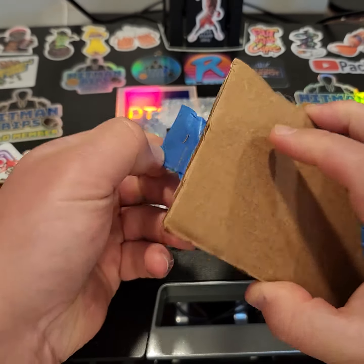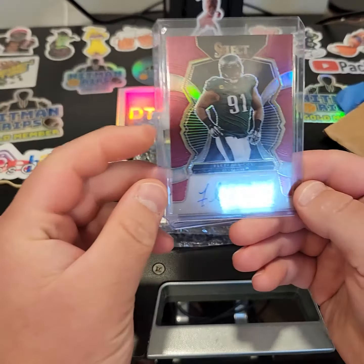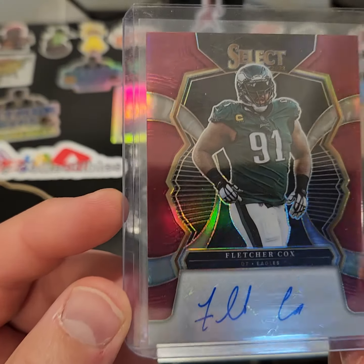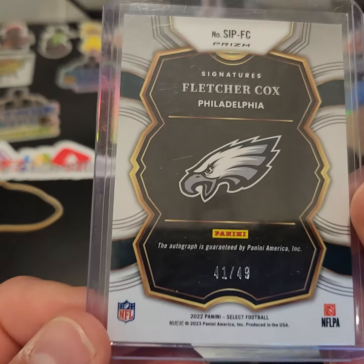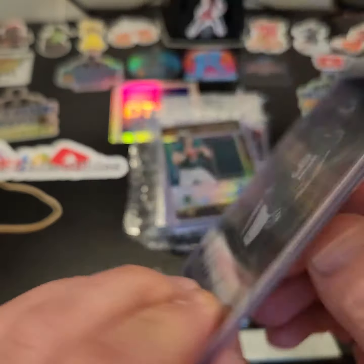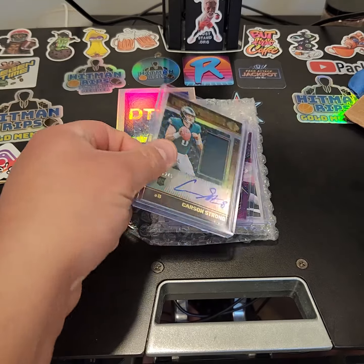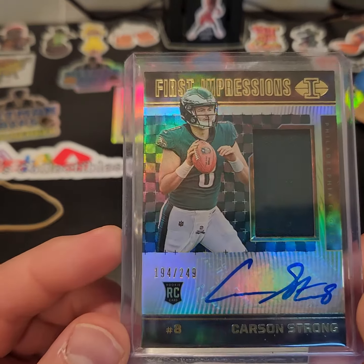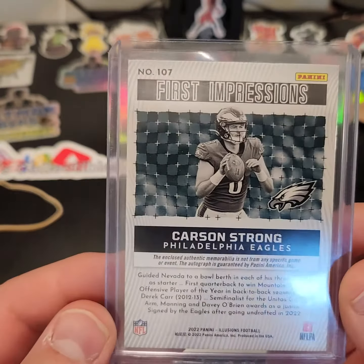Sticking with the theme of Philadelphia Eagles and 76ers, we have a nice Fletcher Cox auto. This is number 249, 41 out of 49, Fletcher Cox auto. Got a nice Carson Strong RPA out of 249, out of Illusions.